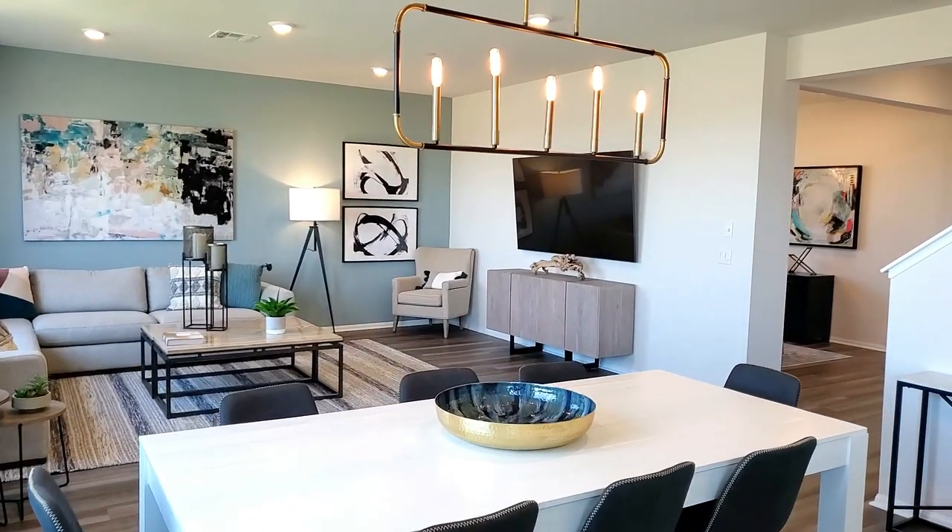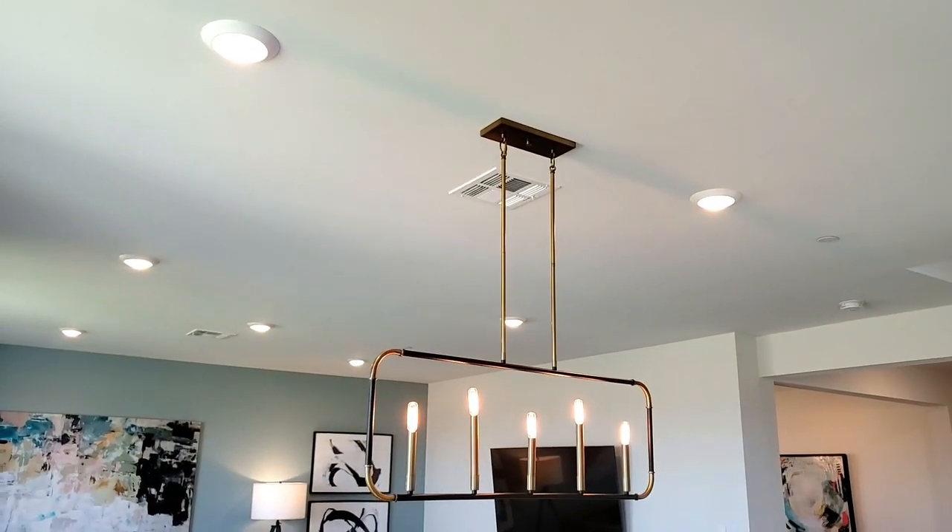The dining area is right off the kitchen. It is featured with recessed lighting and would make a great area to have supper.